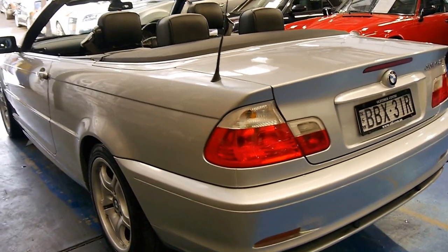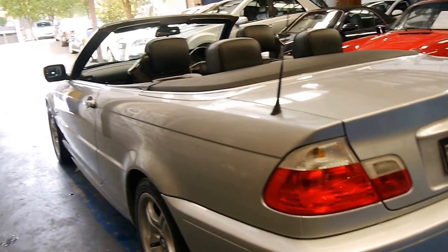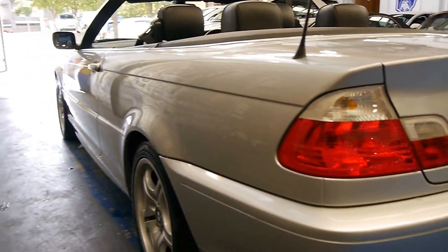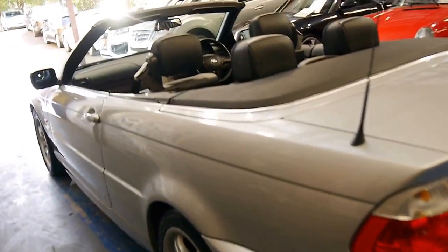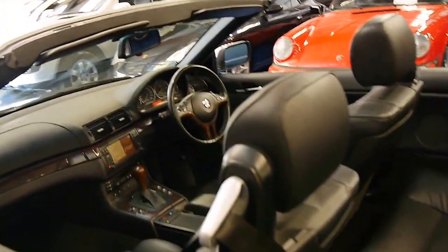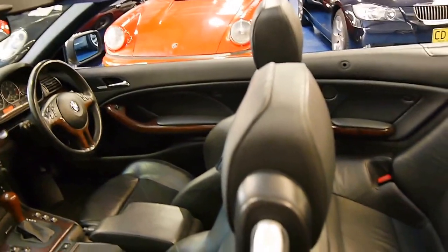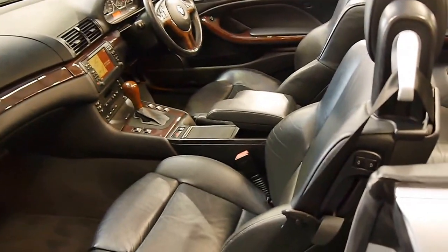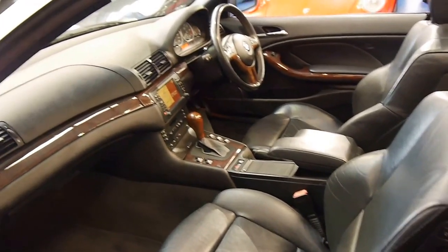It's also got rear parking sensors. All the alloy wheels are in very good condition, and the car looks to be very straight from every angle. Silver with black leather is a pretty good colour combination — black doesn't show up marks on the inside, and silver on the outside is very good as well. It means you're not continuously washing it like a dark blue or black car.